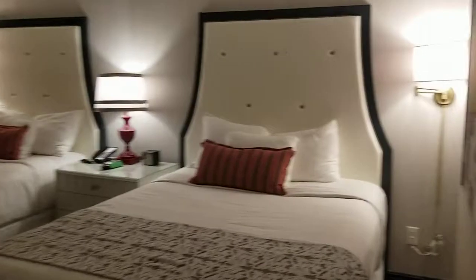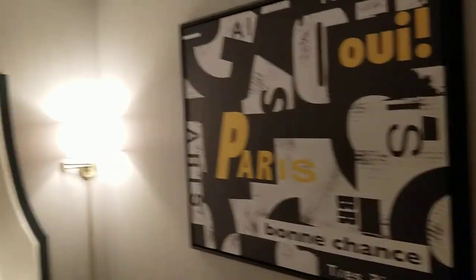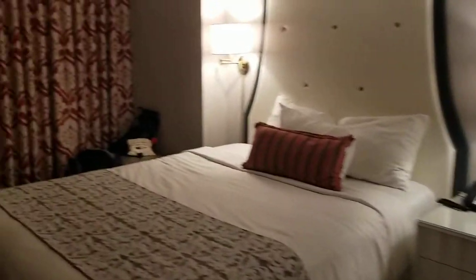This is obviously a room with two queen beds — super spacious, and it kind of obviously has the Paris vibe to it. These are really nice rooms.